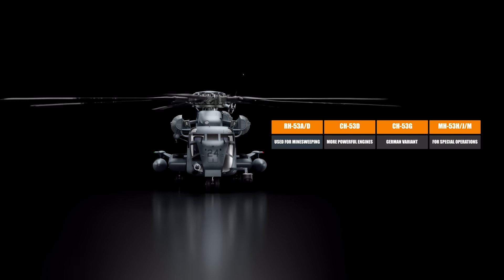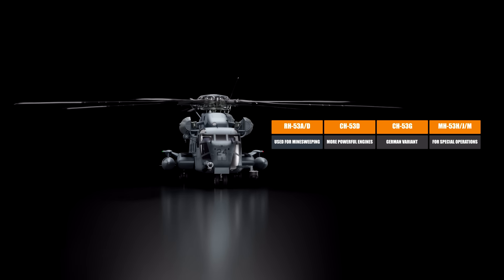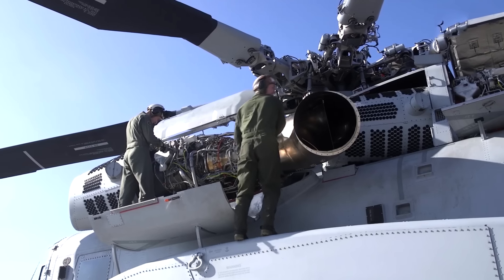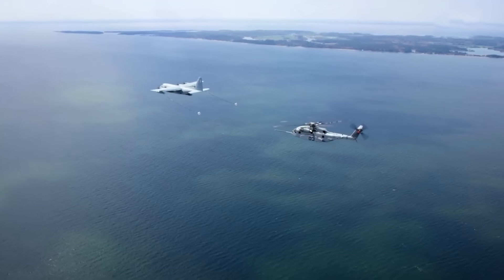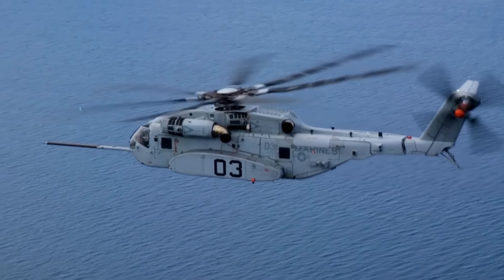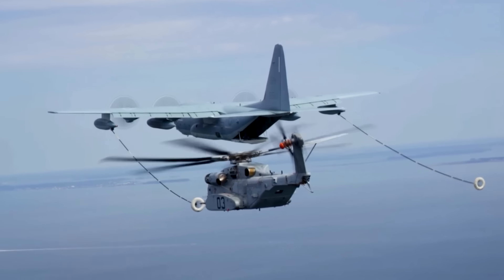Further variants included the CH-53D, CH-53G, and MH-53HJM. The CH-53D had a more powerful version of the General Electric T-64 engines. Then in October 1967, the U.S. Marine Corps needed a helicopter with a lifting capacity 1.8 times that of the CH-53D, but which could still land on amphibious warfare ships.